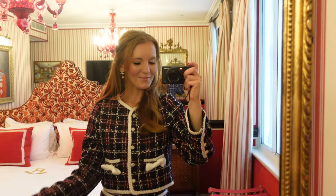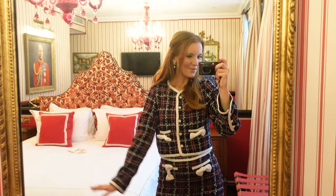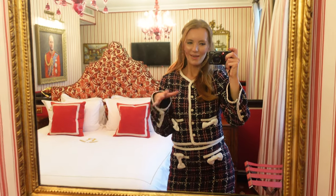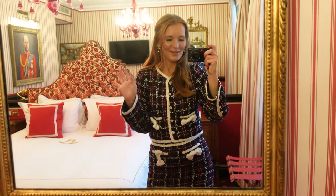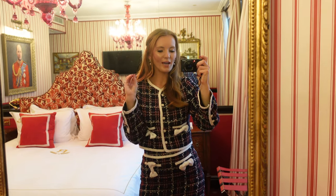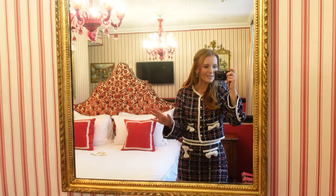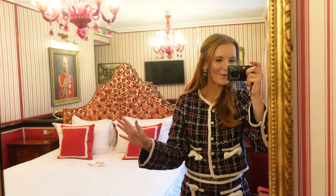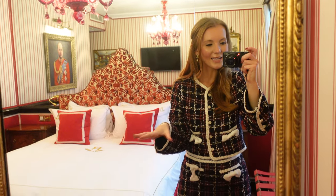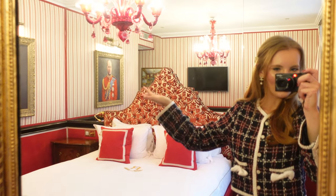Hi everyone, welcome back to another London vlog! Merry Christmas - we're getting really close to Christmas. Jack and I have come down for a little Christmasy trip in London, here for three nights. We've just checked into the most amazing hotel - just look at this room. They very kindly gave us an upgrade, so I think this is one of their royal themed rooms.